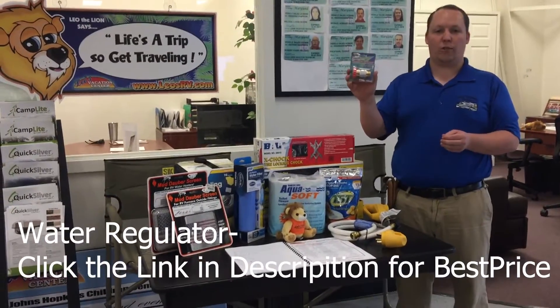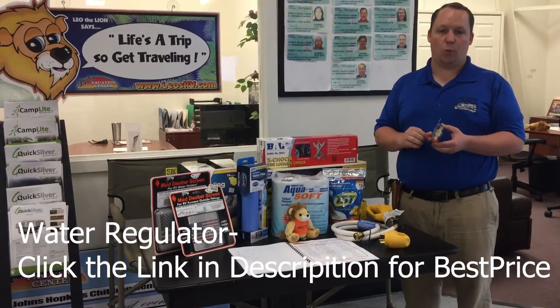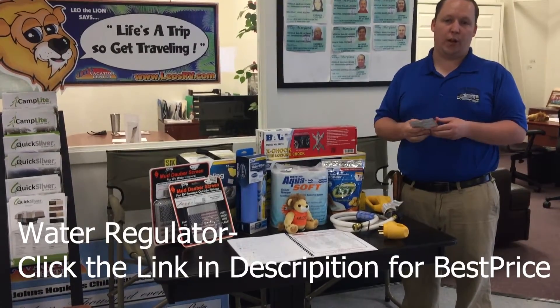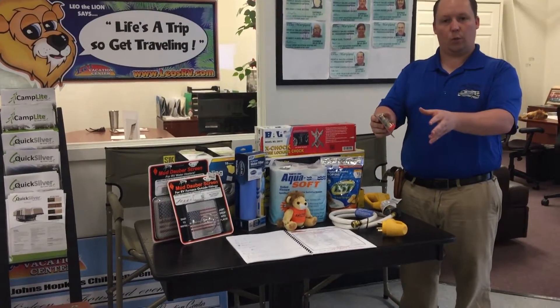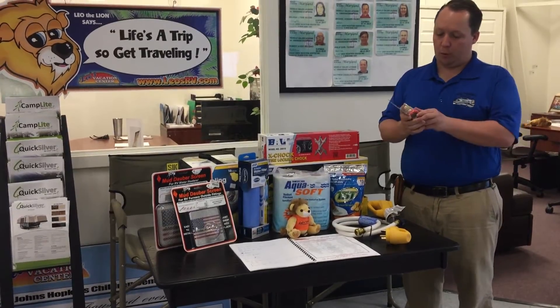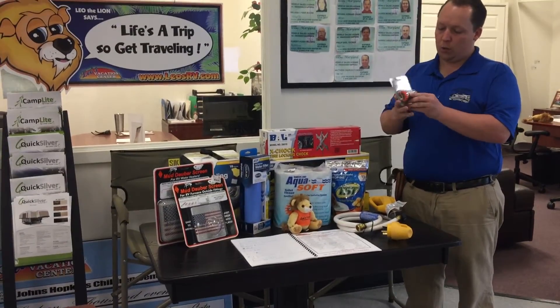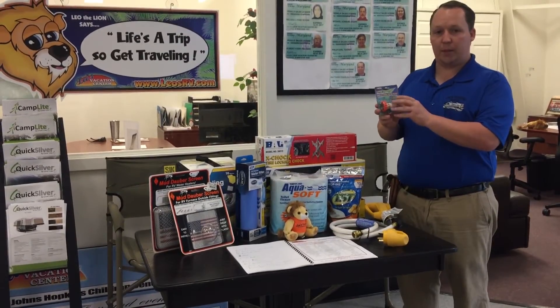Number three is this water regulator. This is really important when you're camping because not all water pressures are the same. If you're at a big campground resort and you're one of the first ones close to the water system, your pressure is going to be a lot higher than if you're all the way at the end. You hook this up to your hose and it keeps the outlet pressure at 40 to 50 PSI, which is what you want so it doesn't do any damage to your RV.